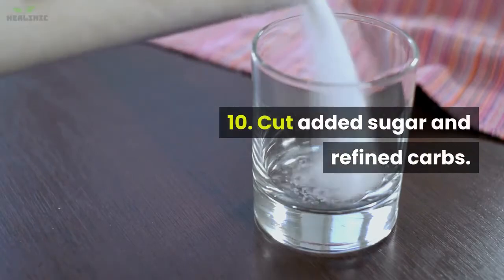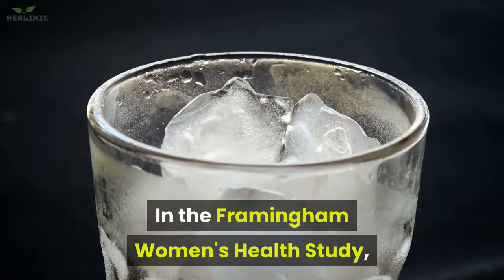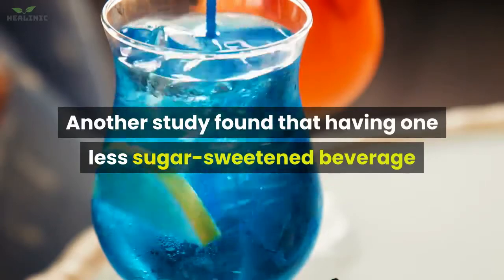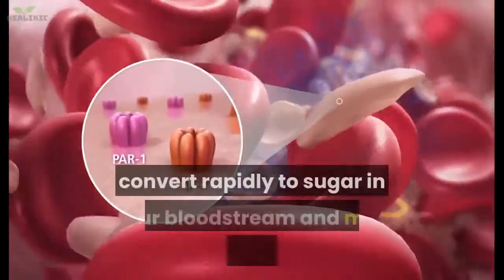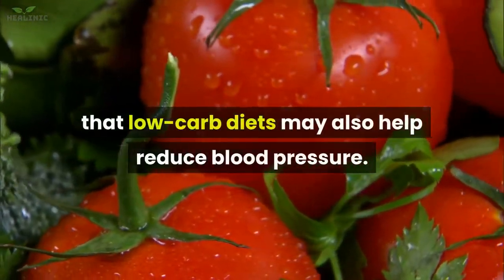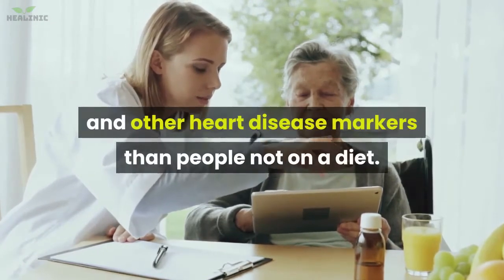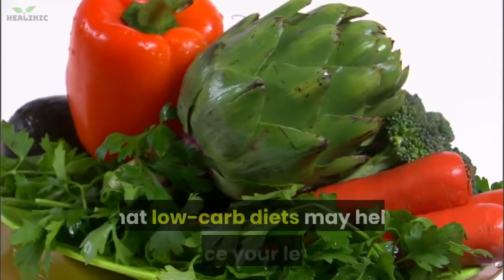10. Cut added sugar and refined carbs. There's a growing body of research showing a link between added sugar and high blood pressure. In the Framingham Women's Health Study, women who drank even one soda per day had higher levels than those who drank less. Another study found that having one less sugar-sweetened beverage per day was linked to lower blood pressure. All refined carbs, such as the kind found in white flour, convert rapidly to sugar in your bloodstream. Some studies have shown that low-carb diets may also help reduce blood pressure.